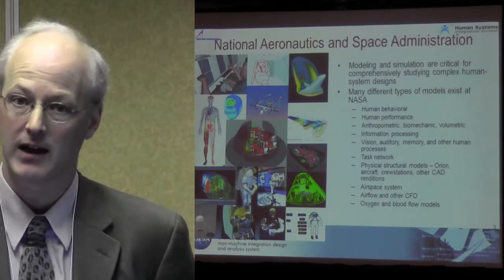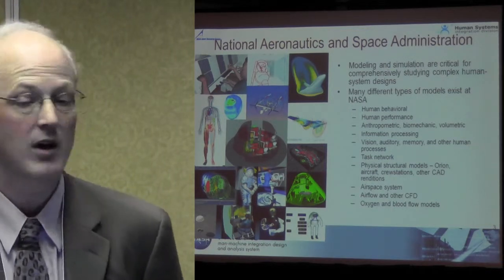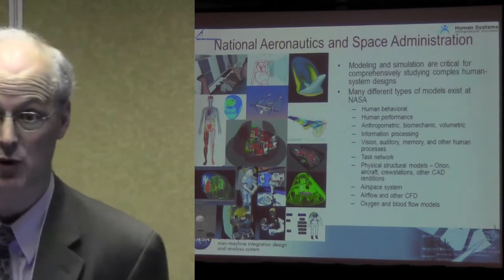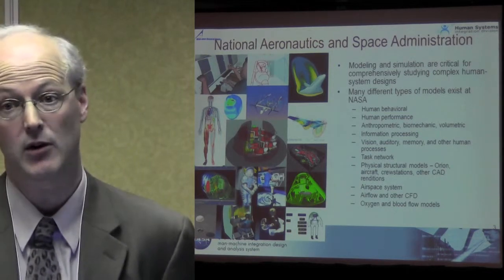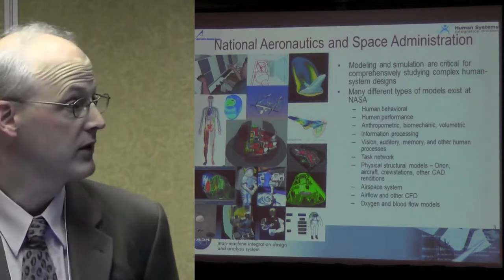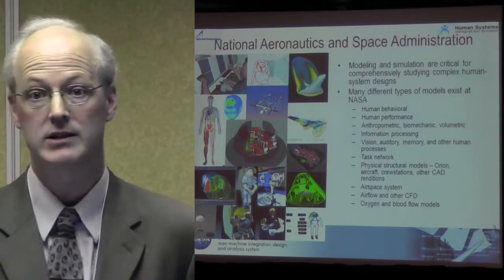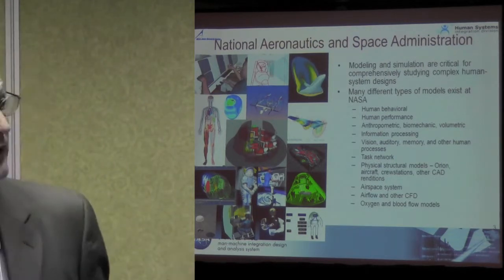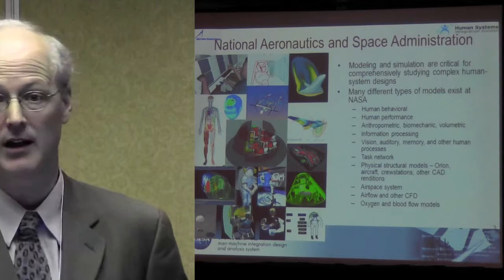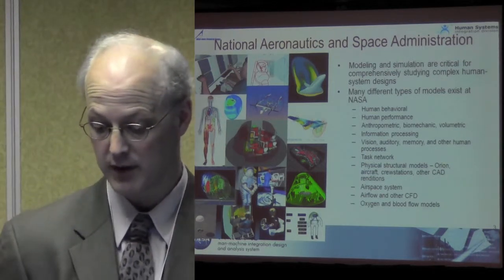Information processing models — vision, auditory, memory, and other human processes — that's going to be us. Within our division we have very basic research going on to populate and evaluate conceptual models in situ. Fast network models and physical structural models are at JSC — they're CAD designs of the next generation spacecraft. Airspace systems are within NASA Ames in another division, as well as NASA Langley, along with airflow and other CFD models, and oxygen and blood pool models.